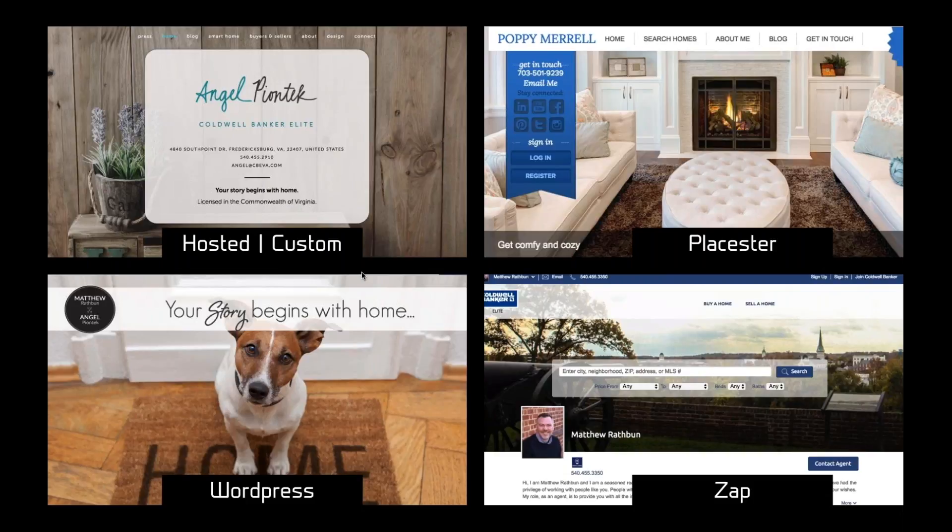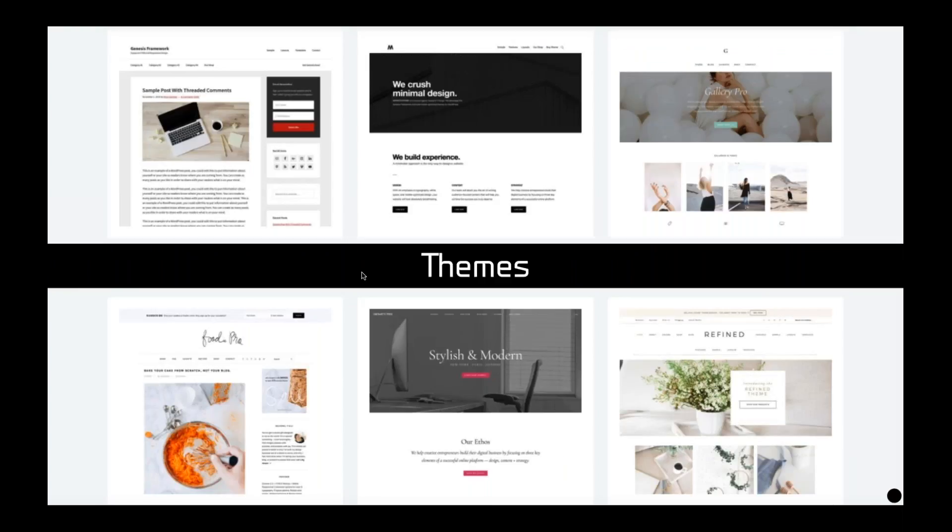Every one of you already has a Zap site. Even if you have other websites, please make sure this one is set up because Coldwell Banker supports it with IDX and listing distribution. Log into CB Exchange, go down to resources, log into Zap, copy and paste your bio, add your photo, fill in the blanks, and you've got a web page — a good starter if you have nothing else right now, though it's very limited. In the bottom-left category is WordPress, by far the most widely used website operating system. It's free, and if you're hosting your own site through GoDaddy, WordPress is what you want — it has the most support and free resources available.